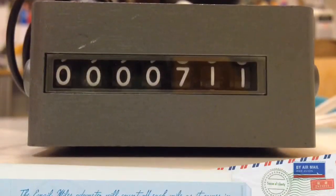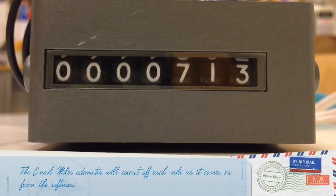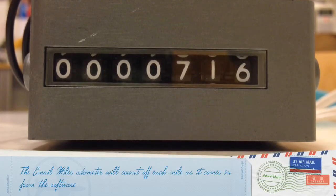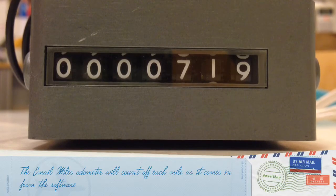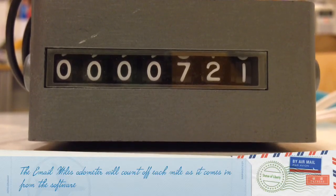This is a test of the email odometer for email miles, which I also have working. The email odometer ticks off the amount of miles that come in for each email, so over time it collects your total mileage and adds it to this device.